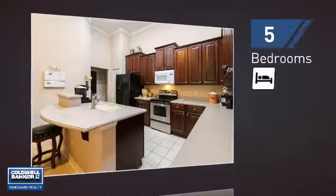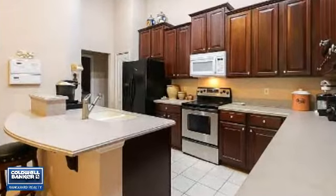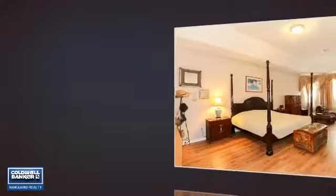Inside you'll find five bedrooms, so everyone has a private space to come home to, as well as four full bathrooms.